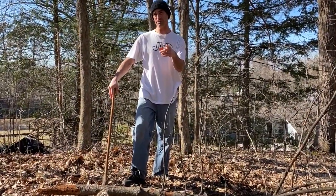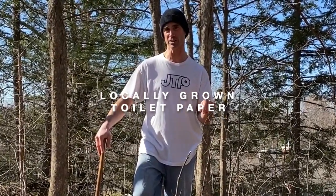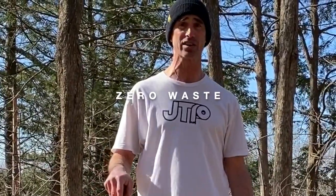You can always count on JTP to be locally grown, locally sourced, 100% organic, USDA certified. The tree is on its last leg anyway, so what better future for it to have than be wiping your ass with it.